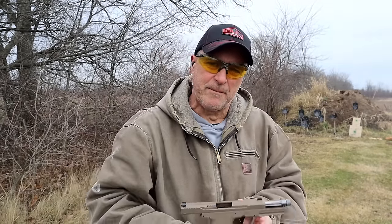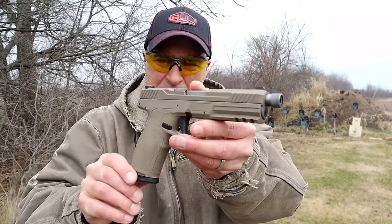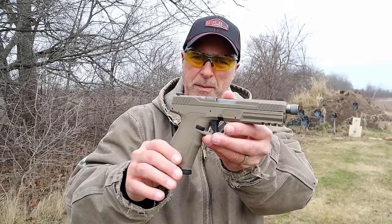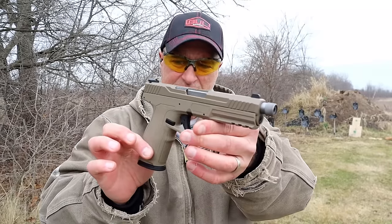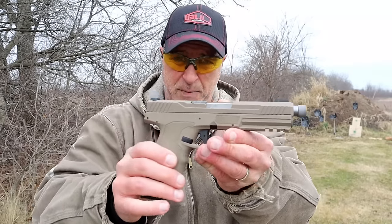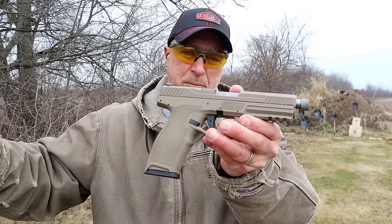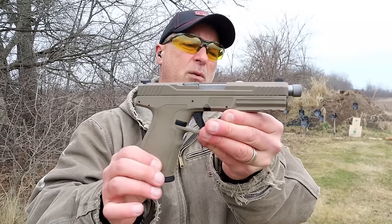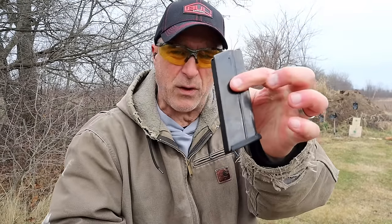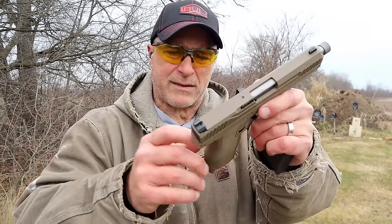Hey there friends, thanks for checking in. Got out to the range and I had to check out this PSA 5.7 Rock chambered in 5.7x28mm. It's a full-size handgun in flat dark earth and offers a lot. 5.7 has become extremely popular — a lot of manufacturers are making firearms chambered in it — and when Palmetto State Armory came out with the Rock it kind of took people by surprise. They came out with 23-round mags.